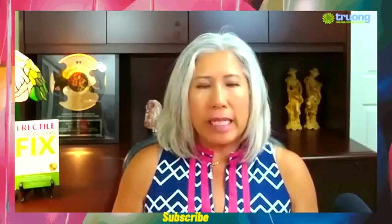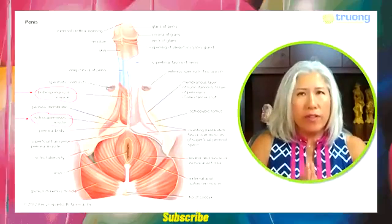So I'm going to add my slide here. So, the pelvic floor...